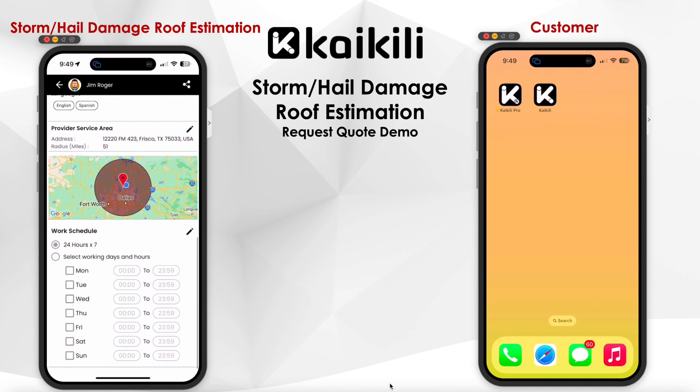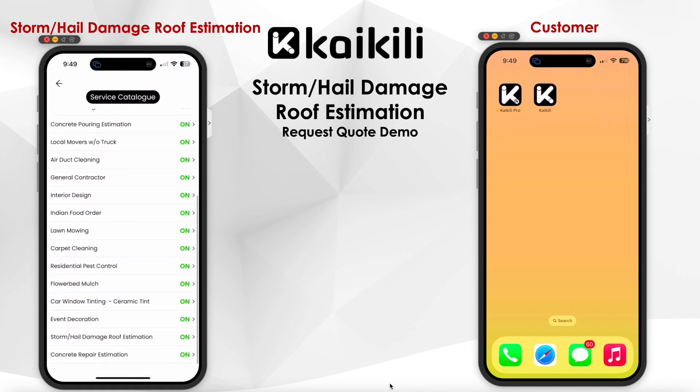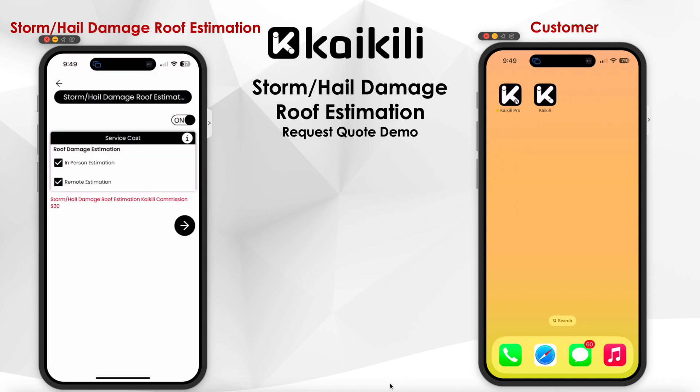From the side menu of the service catalog, Jim has configured how the estimation can be provided, whether remotely or in person, depending on the flexibility and availability of the roofing inspector. Jim can also see a flat rate Kaikili commission for the entire roof repair or replacement estimation.